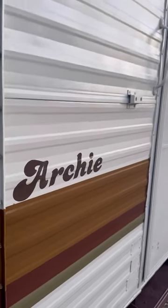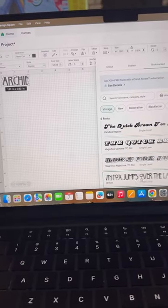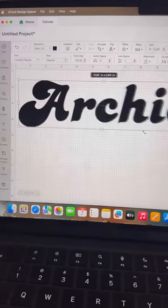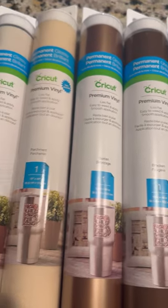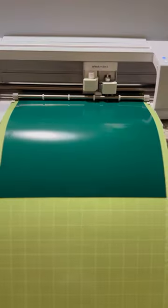Archie! So many of you guys knew that this was going to be the name, with all of the arches I created on the inside. And with the help from my friends at Cricket, I was able to get a premium vinyl sticker to give my guy a name. Within Design Space, I'm able to easily make my decals for all of my RVs within a couple of minutes.